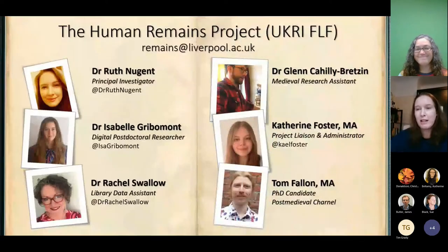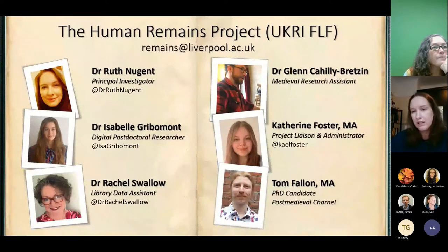I've talked about the project at several events now and, being a digital hangout, I'm going to focus predominantly on the digital side and the methods and the challenges that we face. Please do ask me if there's anything you're interested in about the content in the Q&A. I'm running the project at the University of Liverpool and there's currently six of us involved. There's myself as principal investigator and Dr Isabel Griebermont, who you'll see a bit later on as our digital postdoc researcher.